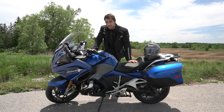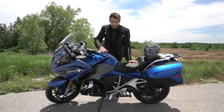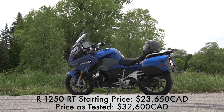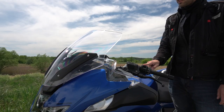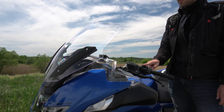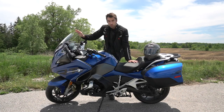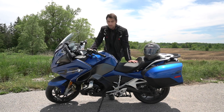The Sport model comes with this exclusive blue color and black rims, along with a slightly shorter windscreen that adjusts electronically — about three inches shorter than the standard model. At six foot four, I can feel the wind rushing over it and hitting my head, but with the screen fully erect you can get down into the handlebars and find your own pocket of isolation.